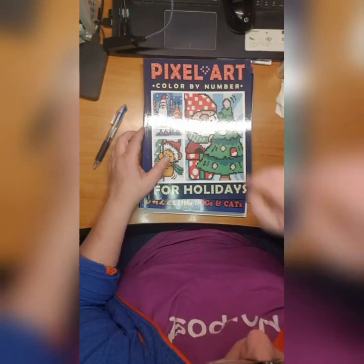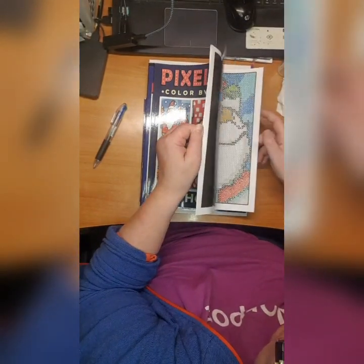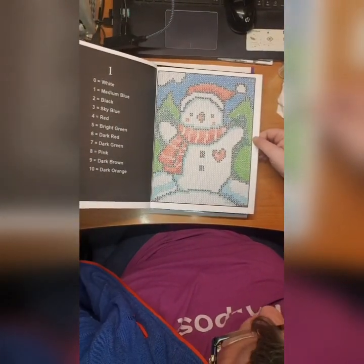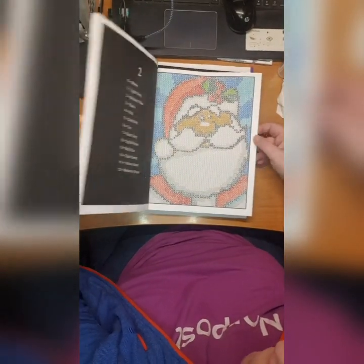Then I did Pixel Art Color by Number for Holidays by Emily Clark. I did this snowman and I did this Santa Claus. Beautiful.